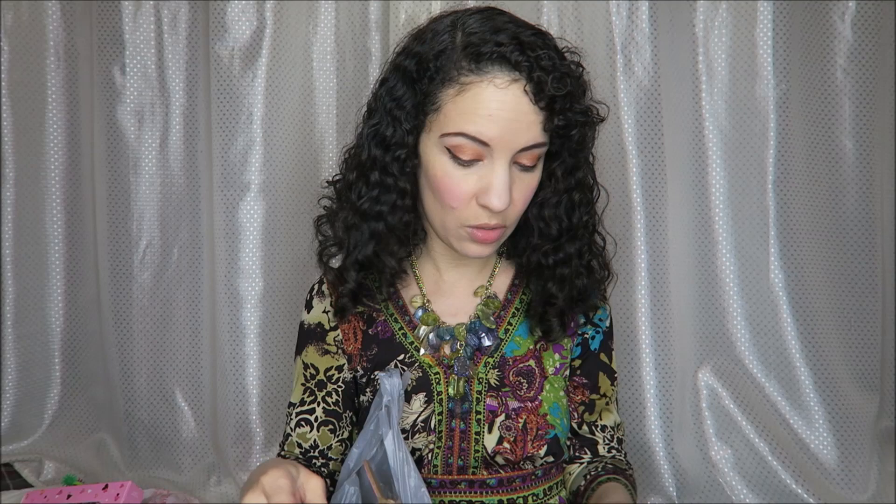I have a mostly Dollar Tree haul for today's video. I'm going to start off with these two chargers here. I thought those would be cute if you're doing like the log cabin look, kind of a natural look. I don't know if these were only for the holidays — hopefully they are still available.